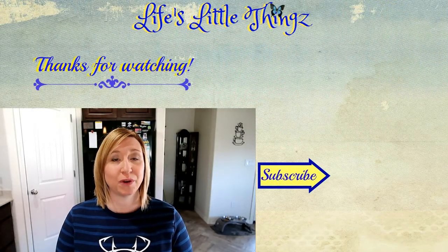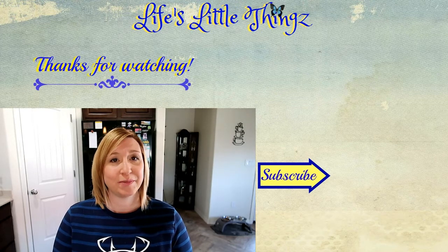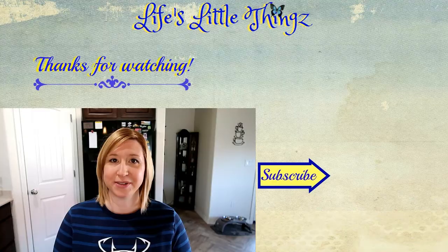I hope this has helped you with your meals and your meal plan. Thank you so much for joining me and I hope you have a wonderful day. I will see you soon.